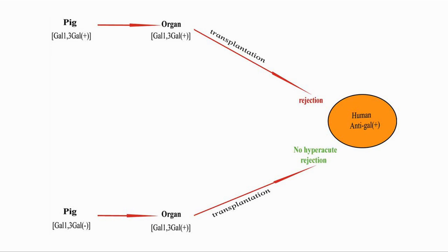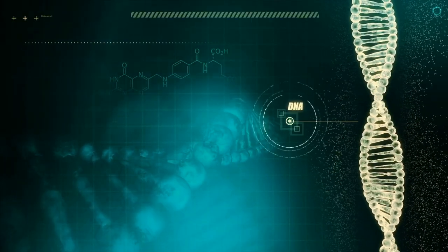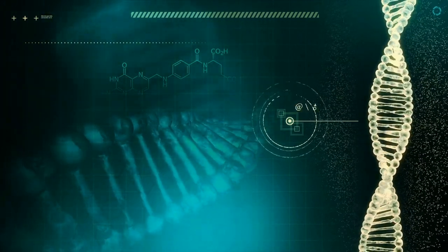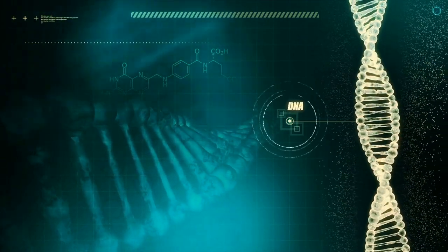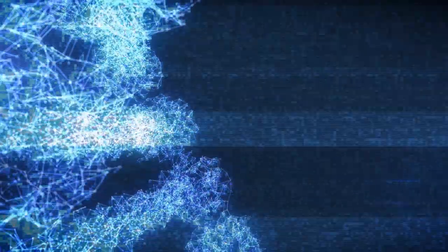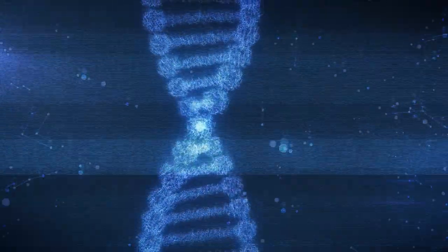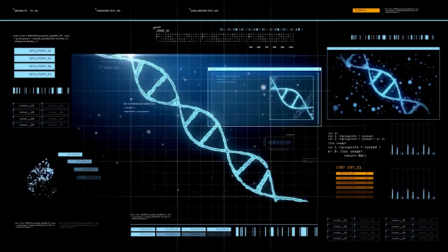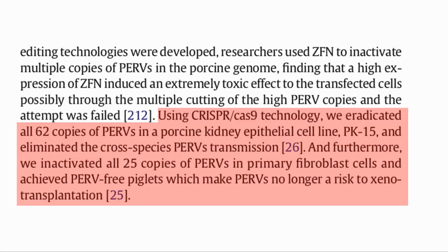There are a number of strategies that can be used to address these challenges. For example, all pigs have a specific sugar on the outside of their cells which is not present in humans and other primates. This causes an immediate immune response if it is present. To address this issue, they created pigs with the gene to make this sugar knocked out. Another option is to replace the gene in the pig with one that is compatible to humans — this is the approach used to solve the inflammation and coagulation issue. The third strategy is to modify a gene in the pig to produce a compatible protein, which was used for the MHC, or major histocompatibility complex. For the PERVs, they modified the genome to remove all copies of the relevant genes and created PERV-free piglets.